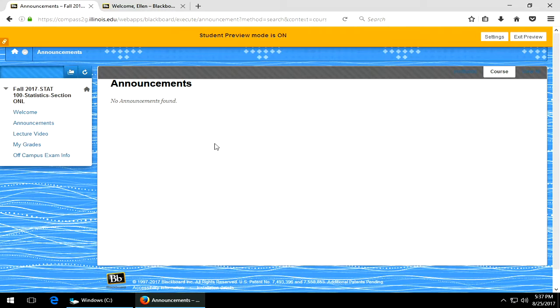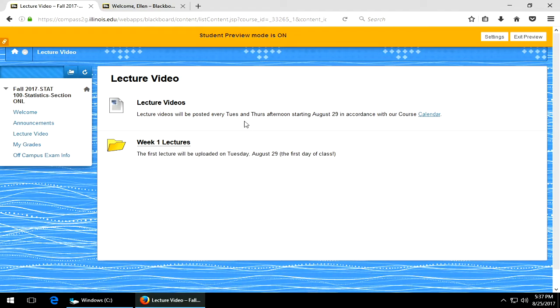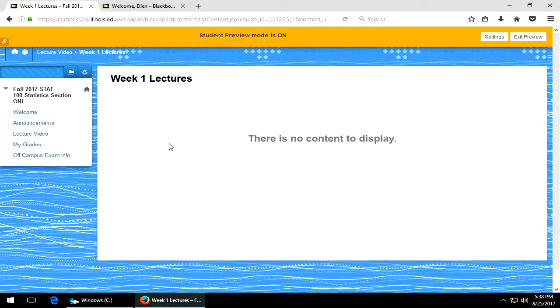Right now there are no announcements yet, but there's a welcome message you can look at. This is where the lecture videos are going to be posted. They'll be available every Tuesday and Thursday afternoon, about an hour and a half after they're given live. You can click on the course calendar to see when that is. This is starting August 29th, so the week one lectures will be right here, but they haven't been given yet so you don't see them.